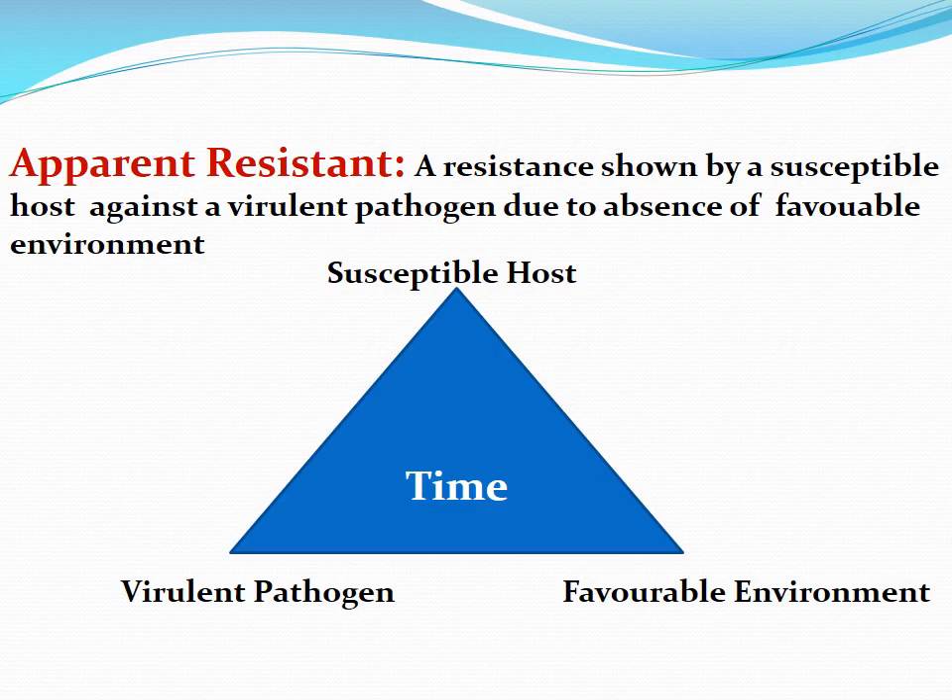On the other hand, there is another phytobacterium known as Ralstonia. It attacks the plant when the temperature is high and there is dryness. If the environmental conditions change and the temperature becomes low and the soil has enough water, the bacterium Ralstonia fails to cause disease in the susceptible host. However, this is not a kind of resistance we should emphasize, because sooner or later the environmental conditions will become favorable, and once they become favorable, the plant is always vulnerable against the virulent pathogen.